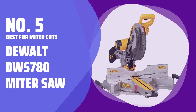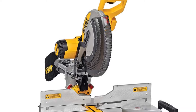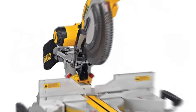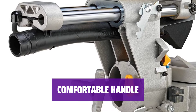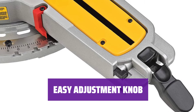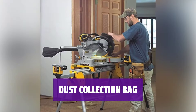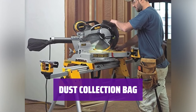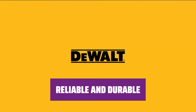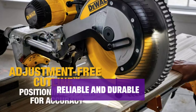Number 5 — Best for Miter Cuts: DeWalt DWS780 Miter Saw. With 14 miter stops, this saw has you covered for any angled cuts with ease. The comfortable handle makes operating this saw a breeze. The easy-to-use adjustment knob ensures smooth operation. A small dust collection bag is included for added convenience. DeWalt miter saws like this one have always been reliable and durable workhorses.